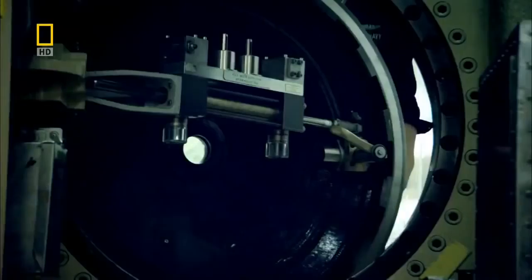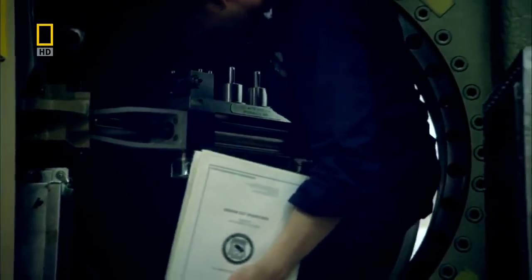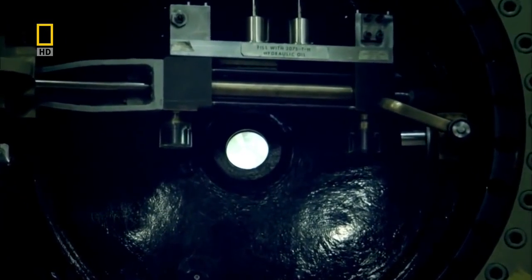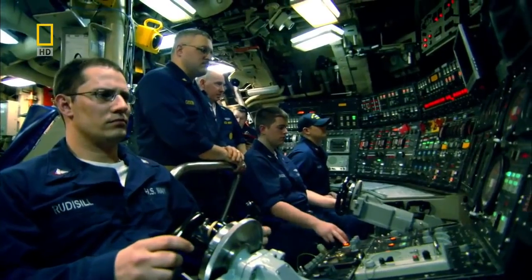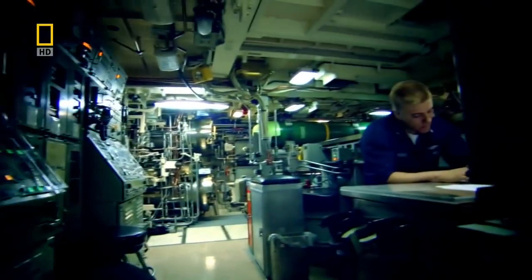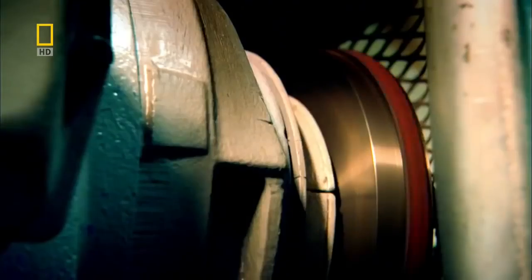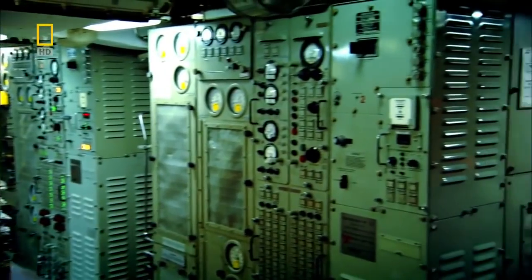Today, on the USS Pennsylvania, behind a watertight hatch lies one of the most highly classified pieces of U.S. military hardware: the submarine's nuclear reactor. This reactor is far more powerful than the prototype that powered the Nautilus — it pumps out more than enough electricity to propel the 17,000-tonne Pennsylvania through the water at 45 kilometers per hour. Fueled by a lump of uranium the size of a fist, there's no sign yet of it needing a top-up. This submarine was commissioned in 1989 — 20 years ago — and has not been refueled yet.